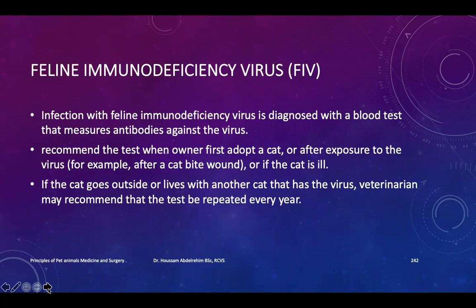Infection with Feline Immune Deficiency Virus is diagnosed with a blood test that measures antibodies against the virus. Testing is recommended when an owner first adopts a cat, or after exposure to the virus — for example, after a cat bite wound.